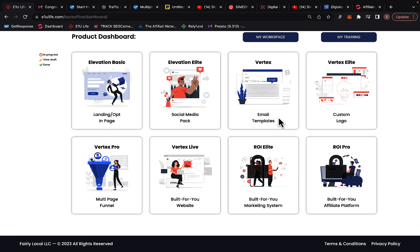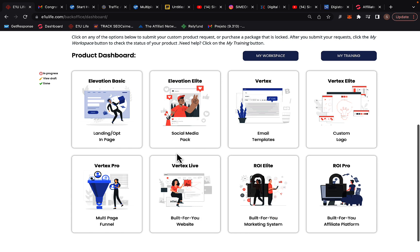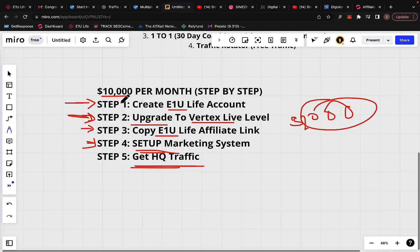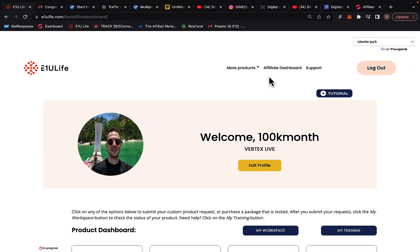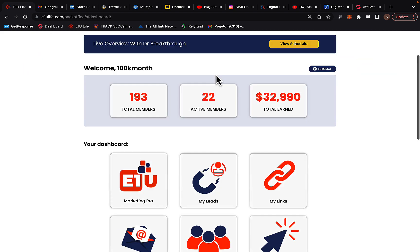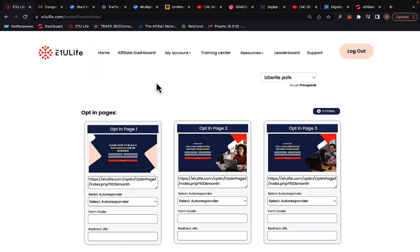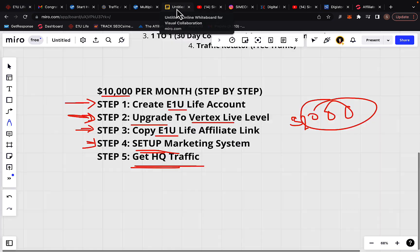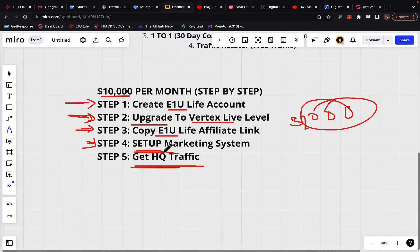I'll also give you bonuses if you decide to get Vertex Live. Here you can purchase Vertex Live, select the product, and once you've upgraded, step number three is to copy your affiliate link. Simply click on the Affiliate Dashboard, scroll down, click on Links, scroll down to your sales page, and copy your username.